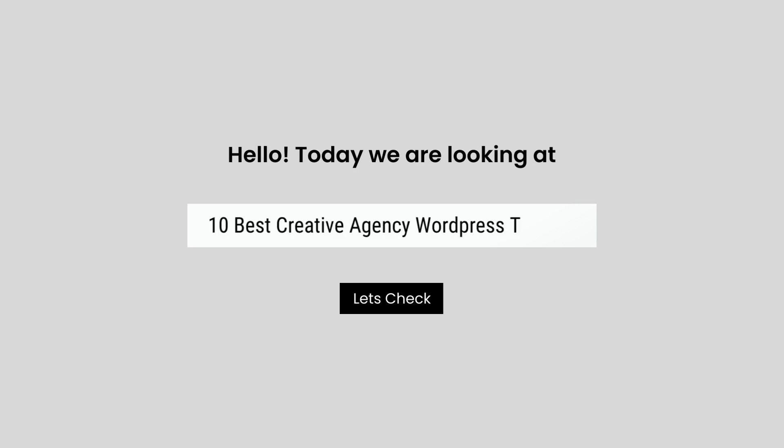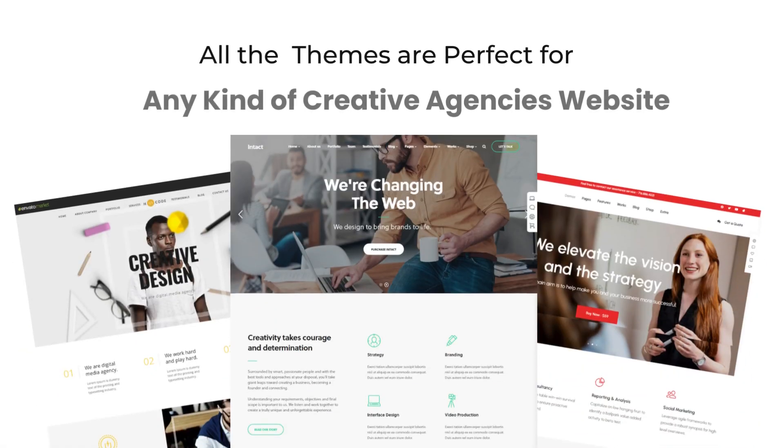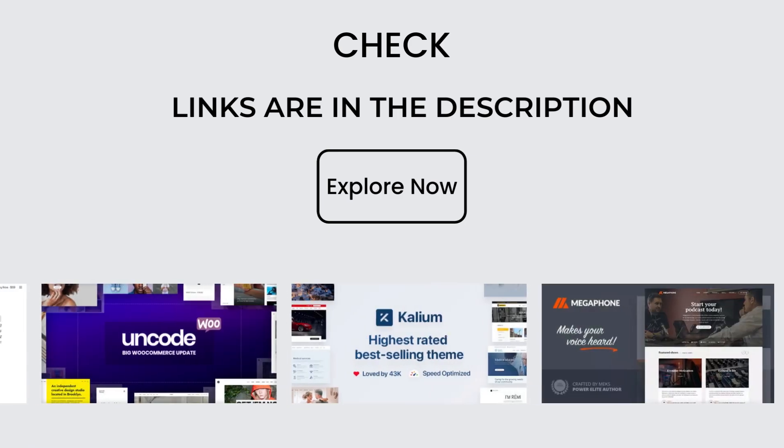Hello, today we are looking at the 10 Best Creative Agency WordPress Themes. All these creative agency themes mentioned are picked by experts based on the rating, a high number of sales, and awesome features.